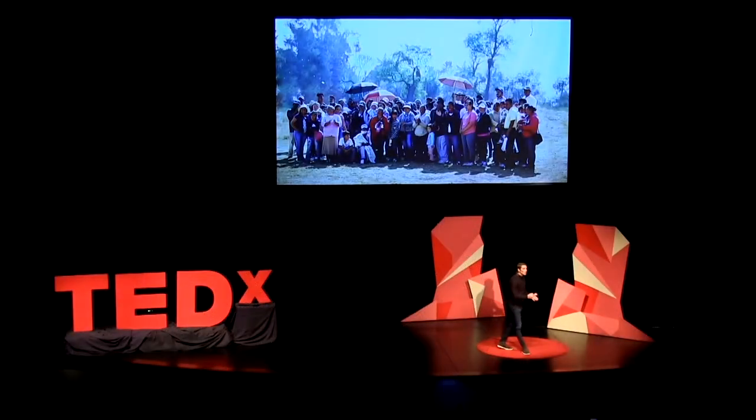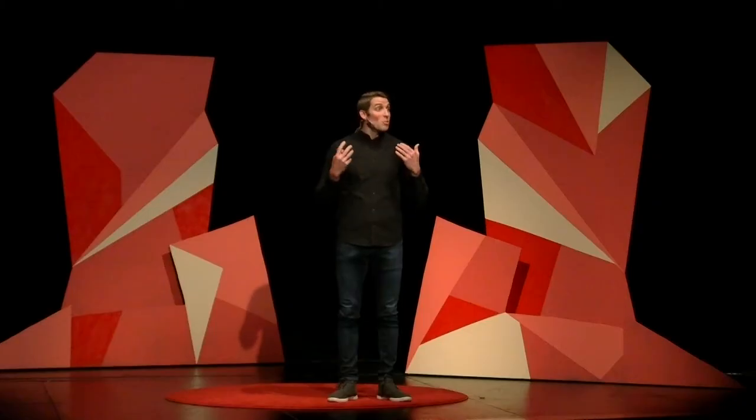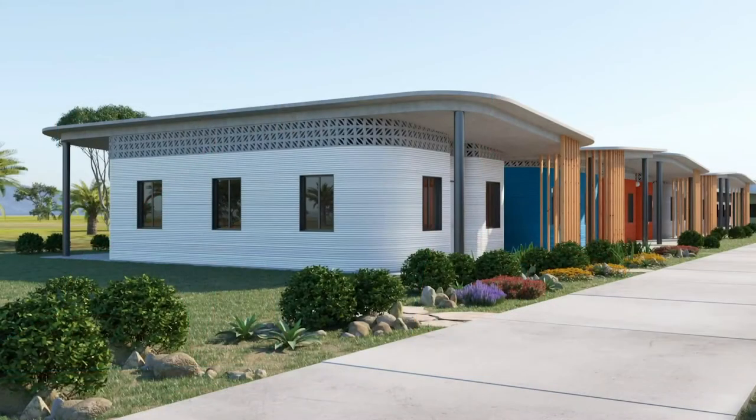During the last year, we've worked with our partner Icon to create a new, bigger, and faster machine that will soon be deployed with the goal of 3D-printing the world's first-ever community this year.